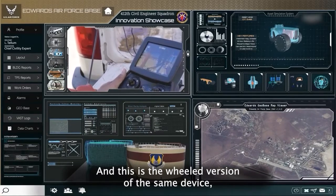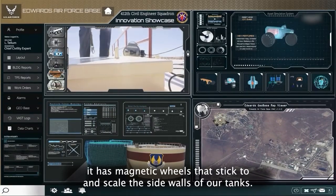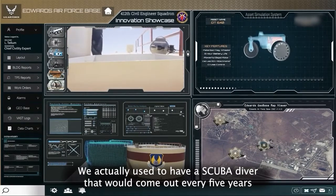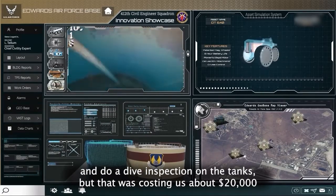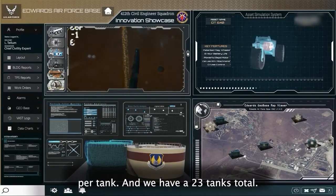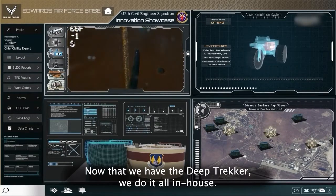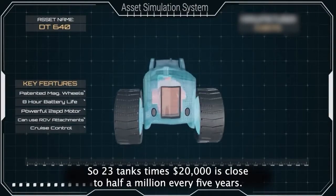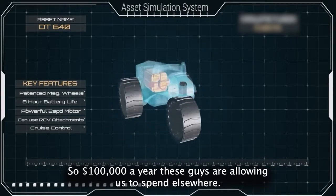This is the wheeled version of the same device. Only instead of swimming, it has magnetic wheels that stick to and scale the sidewalls of our tanks. We actually used to have a scuba diver that would come out every five years and do a dive inspection on the tanks. But that was costing us about $20,000 per tank, and we have 23 tanks total. Now that we have the Deep Trekker, we do it all in-house. So 23 tanks times 20 grand is close to half a million every five years — so $100k a year that these guys are allowing us to spend elsewhere.